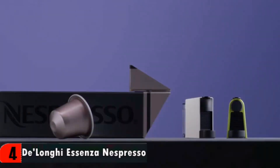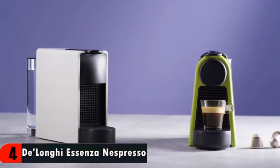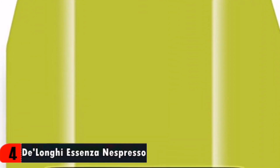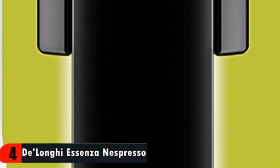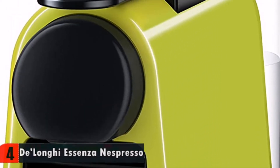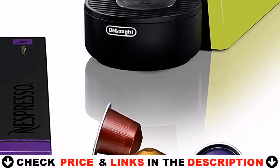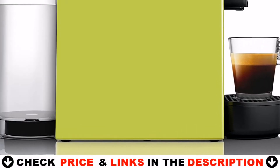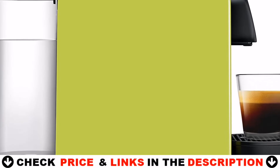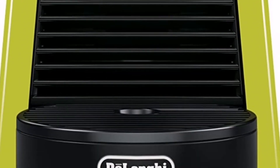The Nespresso Ascendo mini machine offers two programmable cup sizes, is intuitive, easy to use, and with a minimalist beauty and unrivaled Nespresso quality all to create the perfect cup every time. The Nespresso Ascendo mini machine includes an eco mode for low energy consumption after 3 minutes and an automatic energy-saving function that switches the machine off after 9 minutes of inactivity, consuming less energy. Each machine includes a welcome set with a range of Nespresso capsules with unique aromatic profiles.